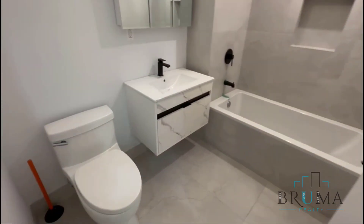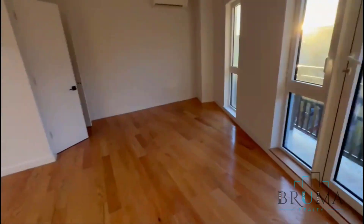Deep soaking tub, floating vanity. You also have a balcony.